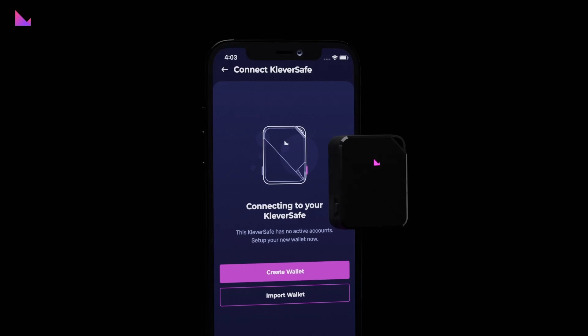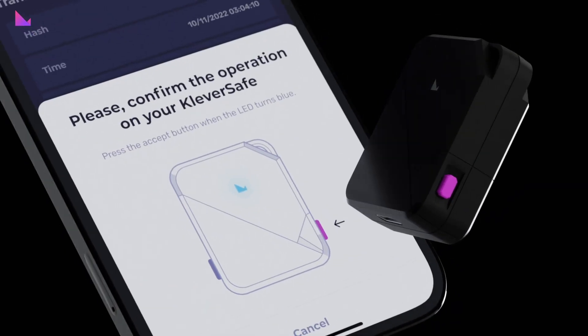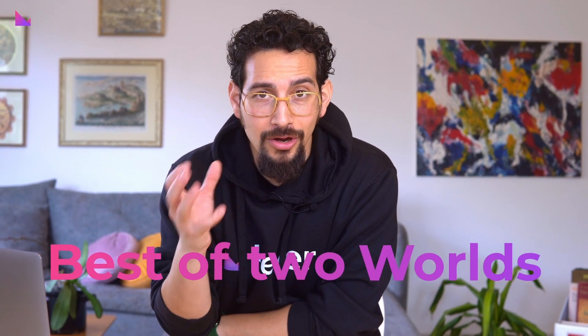Instead of utilizing a small, hard-to-use and hard-to-see display, Clevver Safe uses the highly acclaimed wallet app as its user interface — Clevver's new K5 wallet. You have the ease of use of a smartphone screen, while your private keys are kept in a highly secure offline device, thereby getting the best of two worlds.